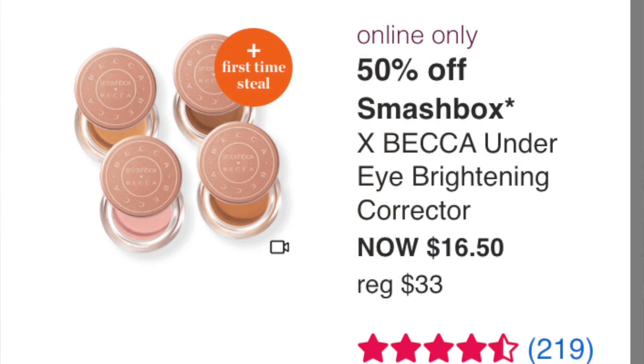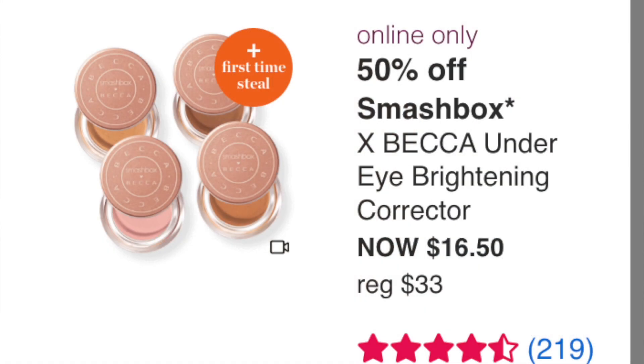The Smashbox Becca Under Eye Brightening Corrector is a first time steal at $16.50 (normally $33). Becca went out of business and Smashbox bought and expanded the formula — now ranging from Fair to Medium. This is a pickup for me. I've used the Medium before and it's a really great product. I usually use the Charlotte Tilbury version at $34, so getting this at half price is definitely worth it.